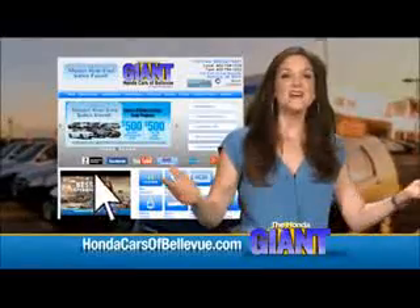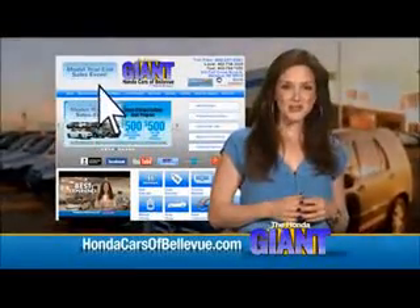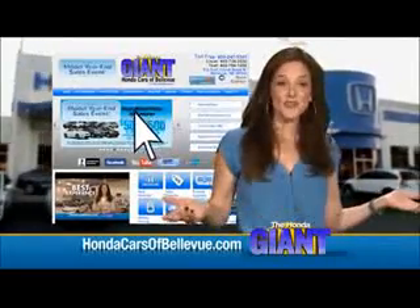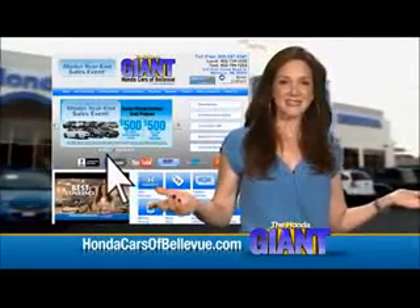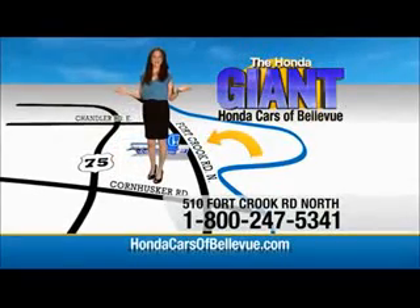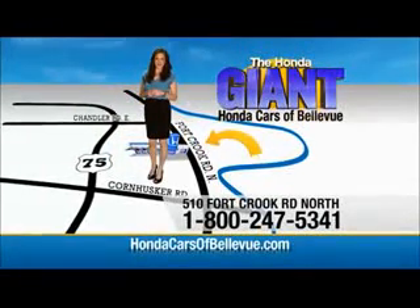Thanks Brian. Find this and many more quality pre-owned vehicles at HondaCarsOfBellevue.com — serving the heartland for over 30 years, one happy Honda customer at a time. Honda Cars of Bellevue: one small step off Kennedy Freeway, one giant Honda savings store.